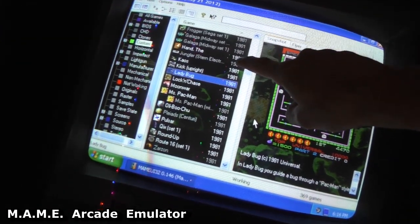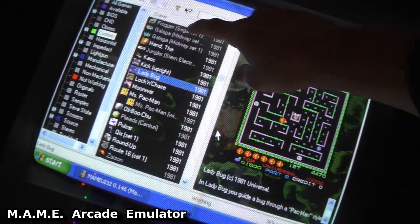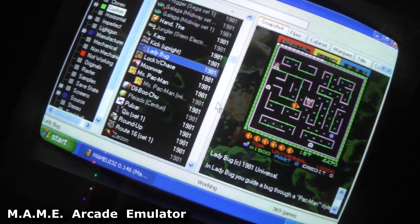We've got about 360 games. We've got Frogger, Galaga, Ms. Pac-Man.